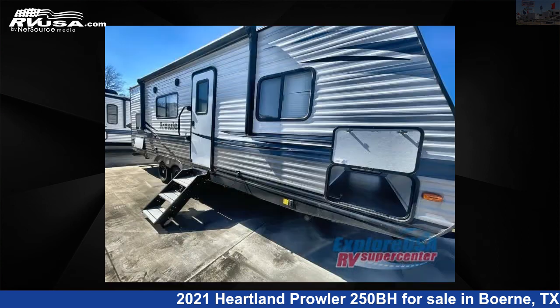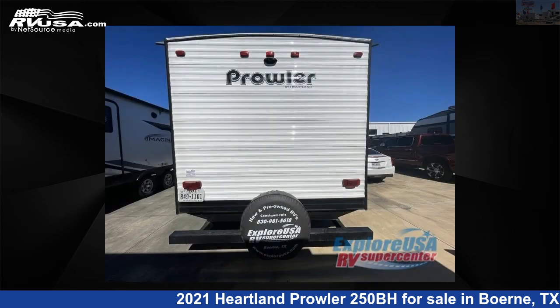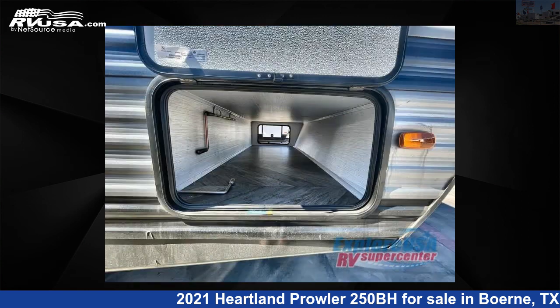This used Heartland is 29 feet 0 inches in length and features sleep 7 and 41 gallons freshwater capacity. The floor plan layout of this travel trailer features bunkhouse, front bedroom.